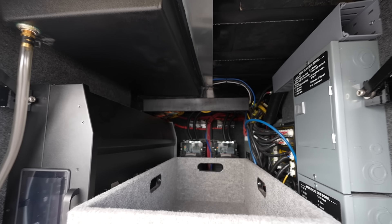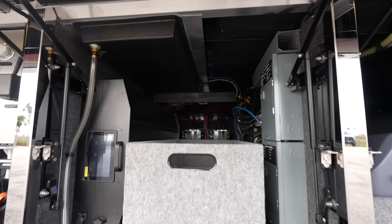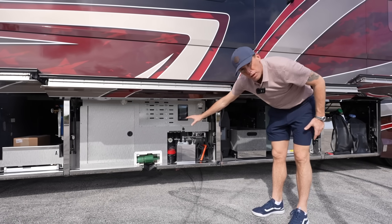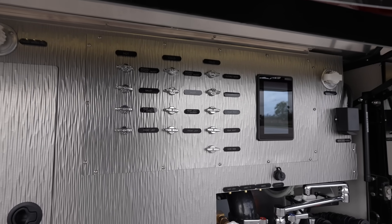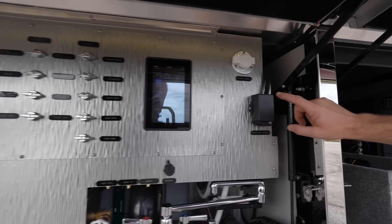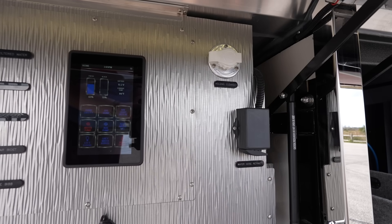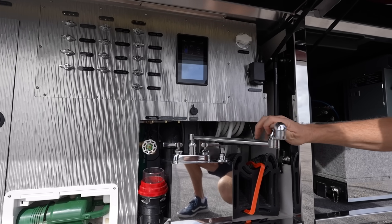Here's our electronics bay. You can see those twin Outback inverters — this is an N1 coach. You've got your breaker panels, and a lot of the business stuff in the coach is housed in this bay. Here's our plumbing bay with the manifold system. It does have the N1 panel down here, so we can monitor tank levels, control some of our outside lighting, dump the tanks, use the power hose reel retract, and handle your holding tank clean out. There's a little spot to put a hose as well as a little spot to wash your hands.